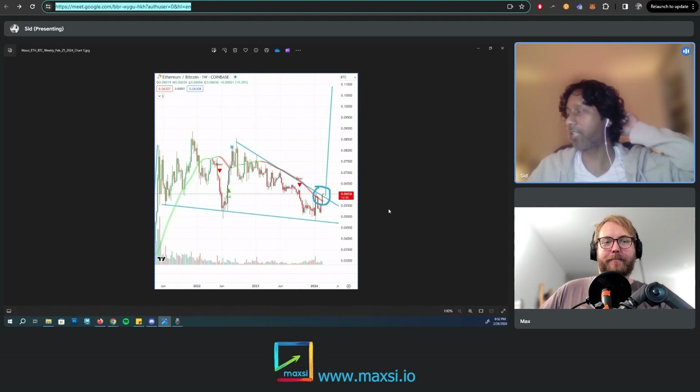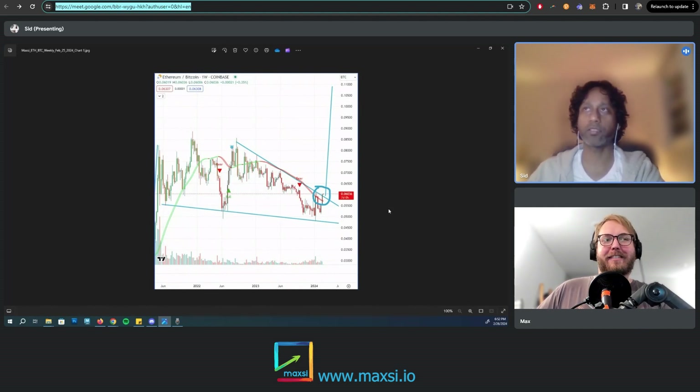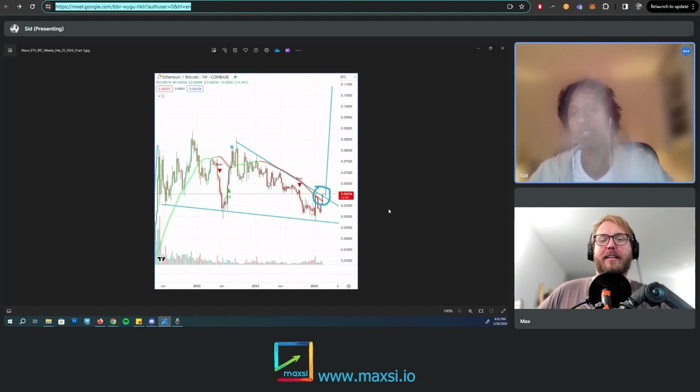We've been loading up heavily on Ethereum for the past quite some months. Last year we started loading up while it was ranging, and that's the best time — before takeoff is when you want to load up, not at the peak.